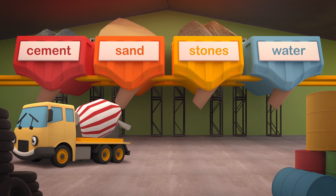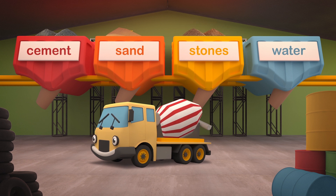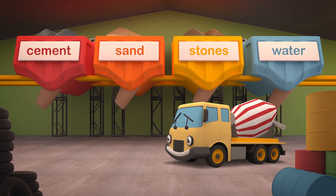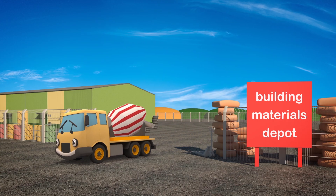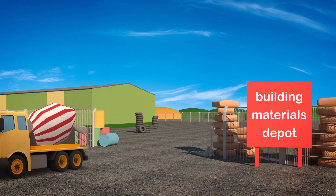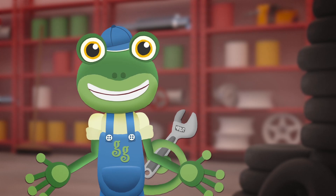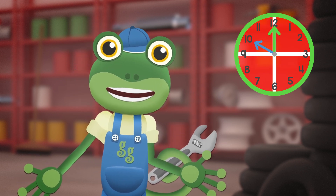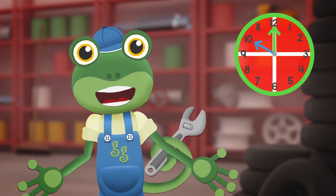Cement, sand, stones and water create the perfect paste! Now it's off to the construction site - there is no time to waste! Celia's drum keeps moving round and round all twirly-whirly, keeping the concrete mixture from going hard too early! She needs to get there in one hour, no messing on the way! The construction site is not too far, so that should be okay! Celia, I think there's something wrong with your drum - it's not supposed to be making that noise!